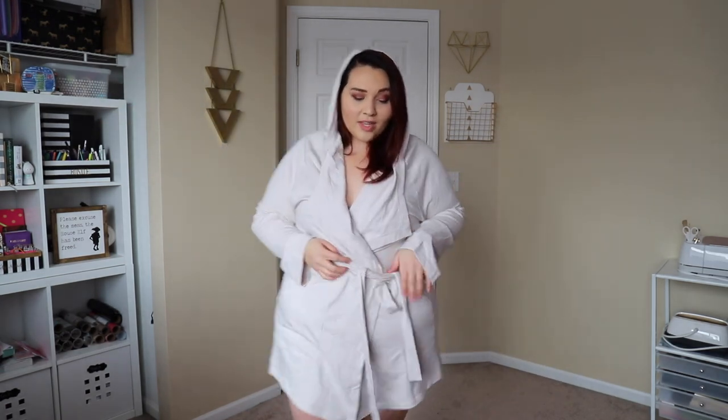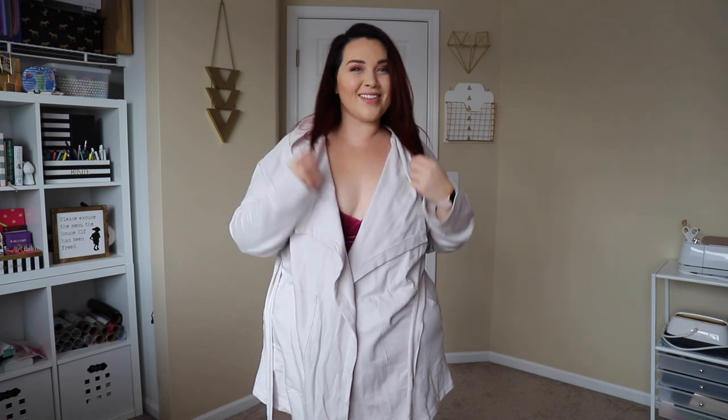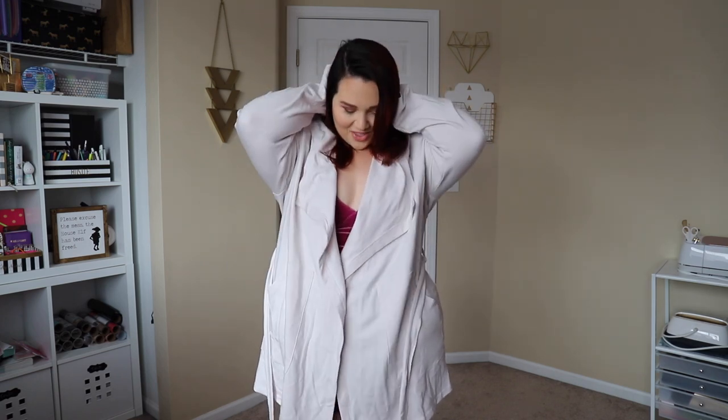This is obviously sponsored by Fabletics — you guys know I'm an ambassador for them. Also, I did change my hair — I'm not sure if I'm looking for opinions on it, but it's definitely a little different than what we had going on before.